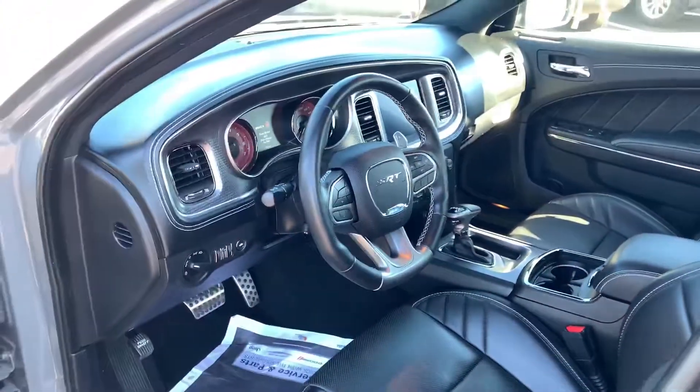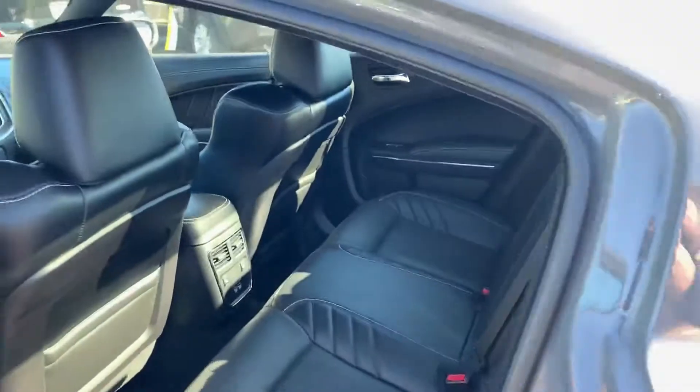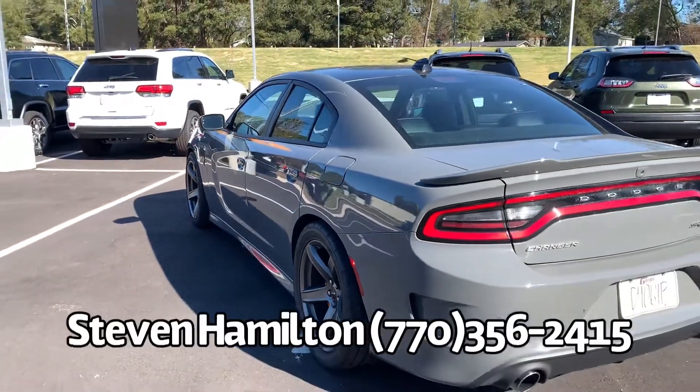On the inside you've got your full Laguna leather. It's got a sunroof, and they even left the tag still on the seats. Navigation, heated seats, heated steering wheel, Bluetooth — all that good stuff — plus blind spot monitoring. In the back seats you've got full bench heated seats in the rear as well.